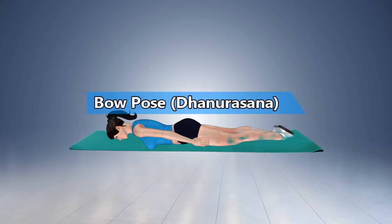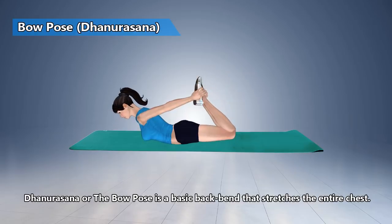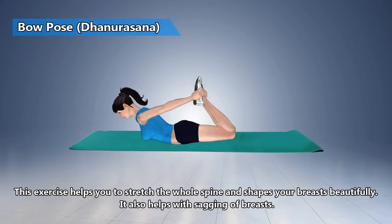Bow Pose. The Bow Pose is a basic back bend that stretches the entire chest. This exercise helps you to stretch the whole spine and shapes your breasts beautifully. It also helps with sagging of breasts.